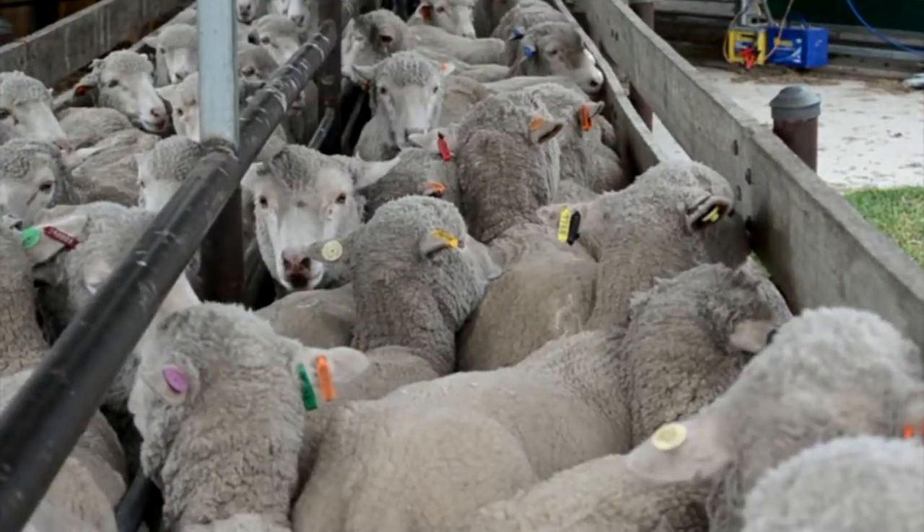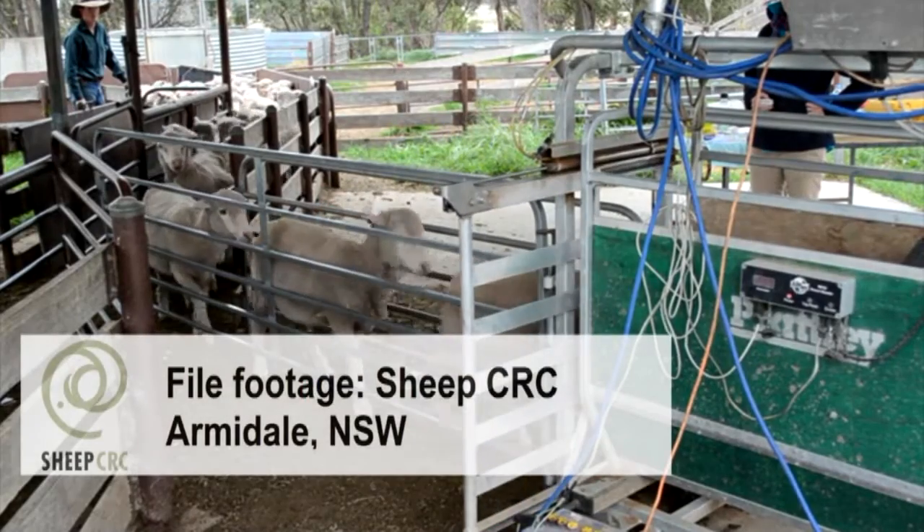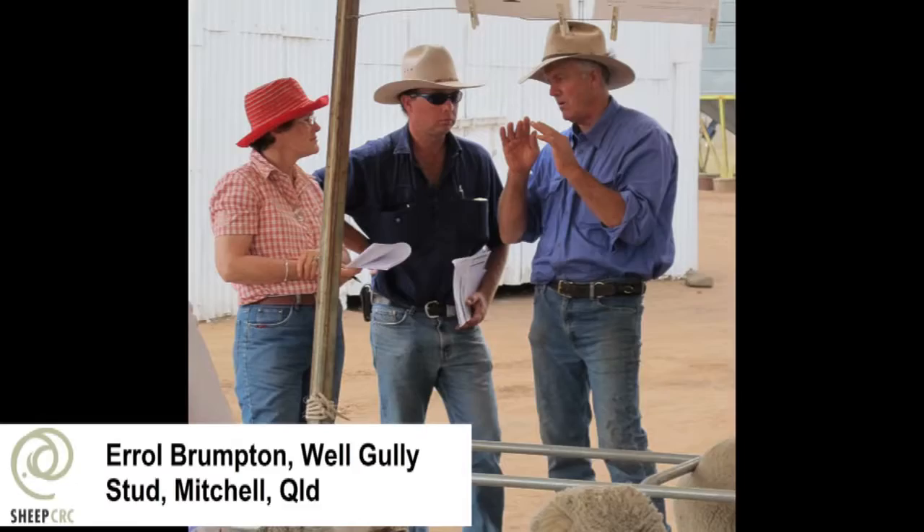Mr Mitchell and wife Barb run Cachel Vale at Bollon in south-west Queensland. To achieve their goal of plainer bodied sheep, Mr Mitchell switched to purchasing his rams from Errol Brumpton's Well Gully Stud at Mitchell. He set out clear objectives for what he wanted from their genetics.